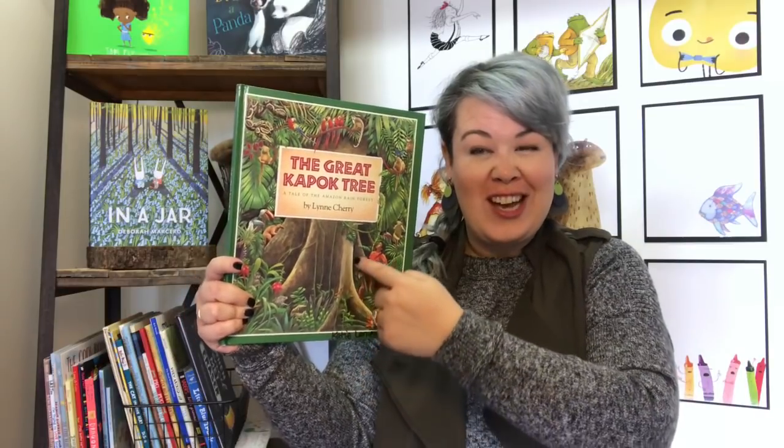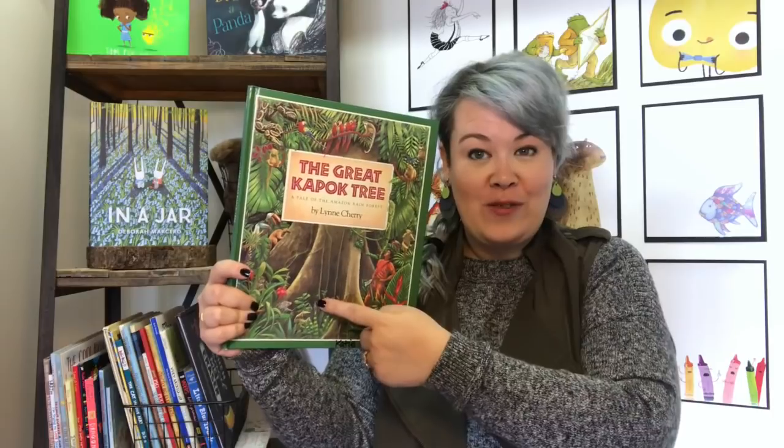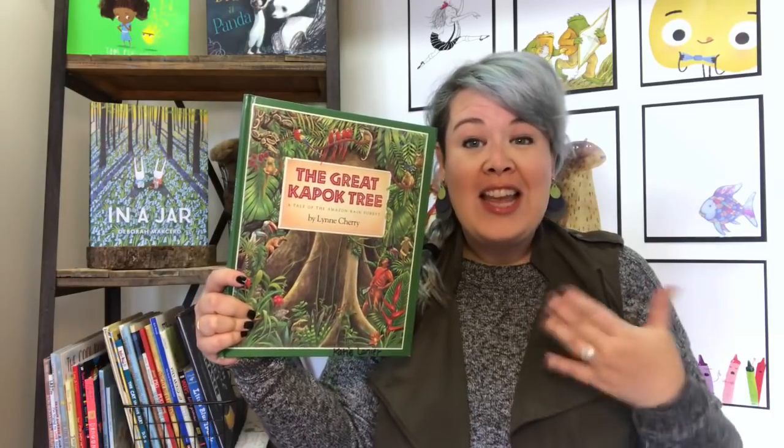You see this giant tree right here? Look at the size of this man and the size of this tree. This is a huge tree. And this is a real tree that exists in the world — it's in the rainforests, which are a really important place that house a bunch of animals and really important plants and creates oxygen. It's just really important to our earth. And this book is about the kapok tree in the rainforest.